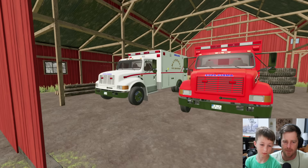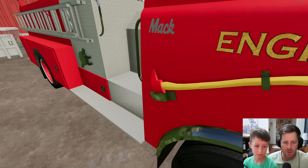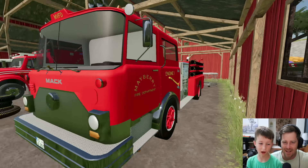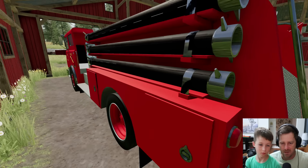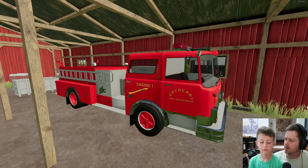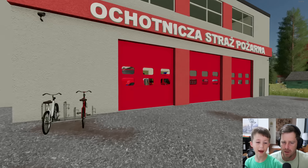We have some ambulances, another ambulance, and a fire truck with an axe on the side of it! This is a pretty cool old-school fire truck - it's got hoses so we can put out fires. We are gonna put out some fire today. It's an older fire truck but it looks pretty good. Ready to open up barn number two?